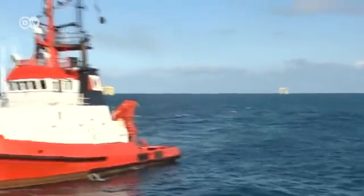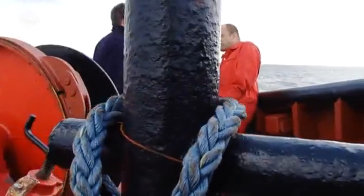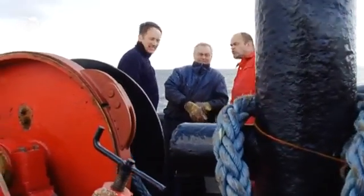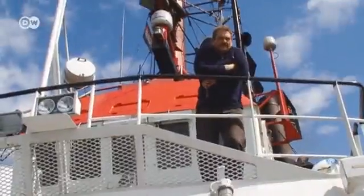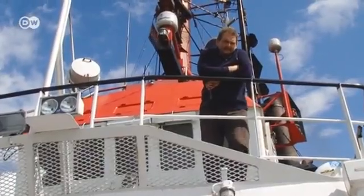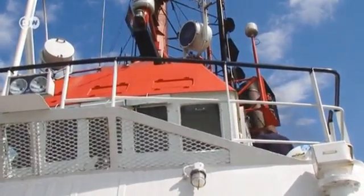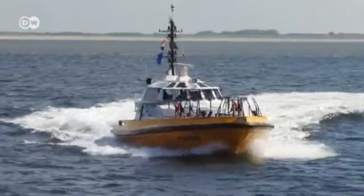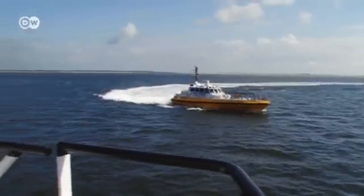Back on the tugboat, the crew waits outside the wind farm. The delivery has been cancelled for today, and they have to head back to port. The weather forecast is for strong winds, and it takes ten hours to get back to port. Shortly before they reach the coast, a pilot boards the tug — that's required by law.